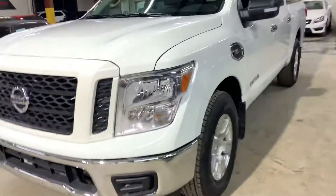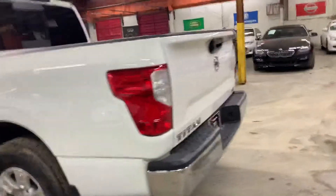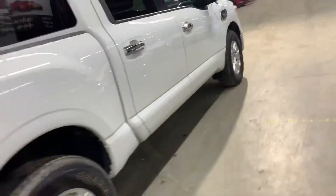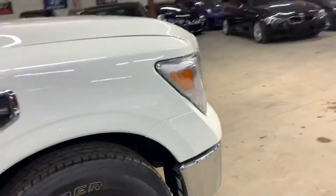Hey guys, it's Abar with AX Autos out of Atlanta, Georgia. I'm going to be showing this beautiful 2017 Nissan Titan. It's a V8 gas engine. The car has about 4,000 miles on it. It is an SV. What we're going to do in this video is just show you around the car, inside and outside, startup of the car, and just give you guys some of the features on this car.